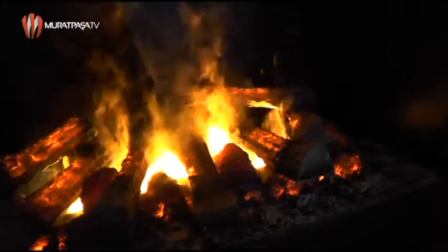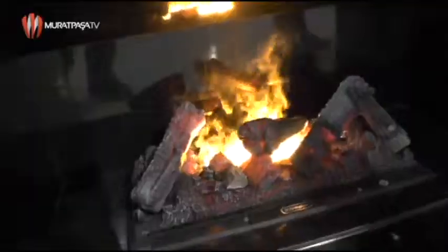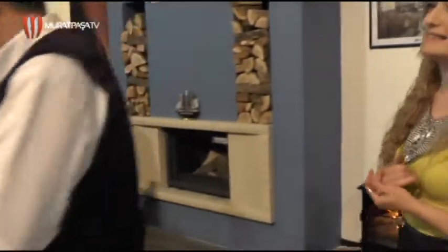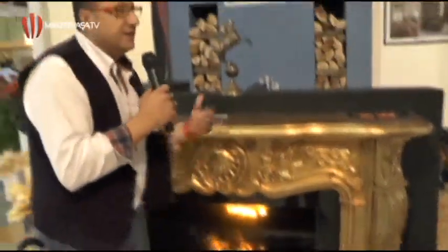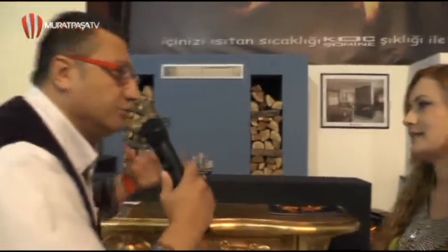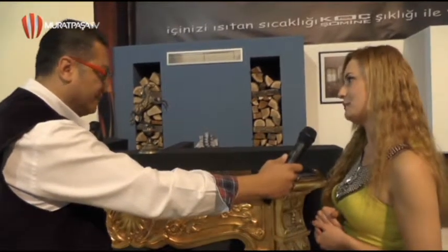Elektrikli şöminelerimizin altta su depoları var. Buharla hem odanızı nemlendirebiliyorsunuz, içerideki nemi sağlayabiliyorsunuz. Uzaktan kumandayla kontrol var; yani bu sadece süs değil. Yani su buharıyla evimizdeki nem oranını ayarlamış oluyoruz. Evet, onu ayarlamış oluyorsunuz. Hem görsel hem sağlık açısından yararlı bir ürün.